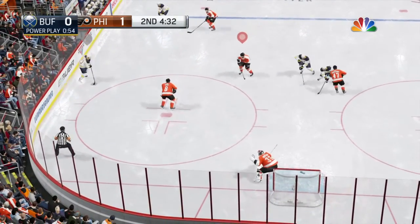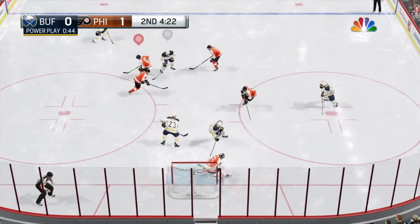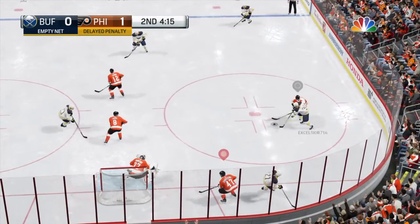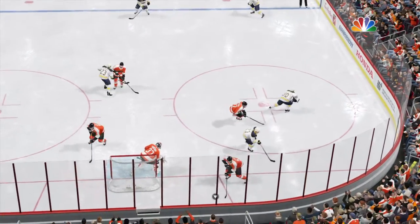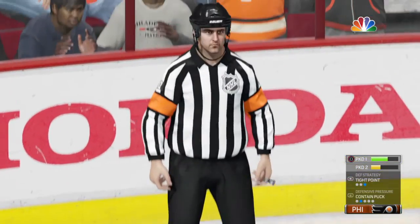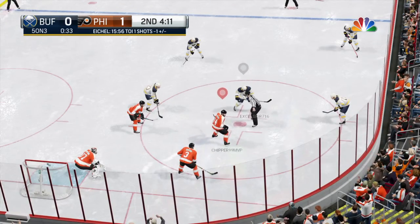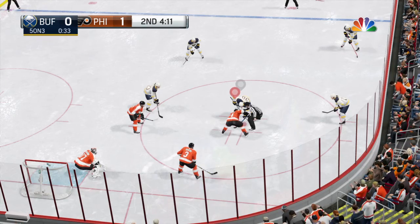The power play unit has to recoil and try yet again. By number 28 — feeds the point, big drive, not through. Put loose because of that hit. The Flyers have been handed a minor penalty for tripping. It's a five-on-three — it's a power play and it's a chance to do some damage.